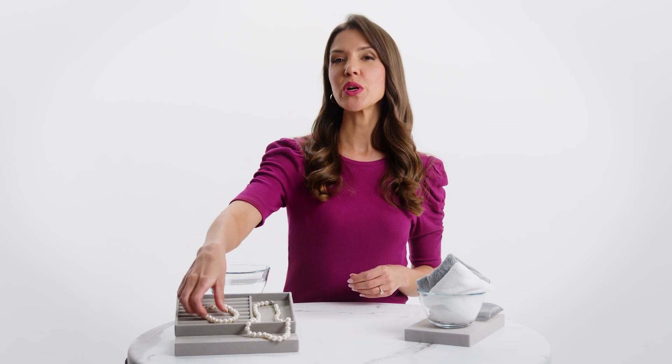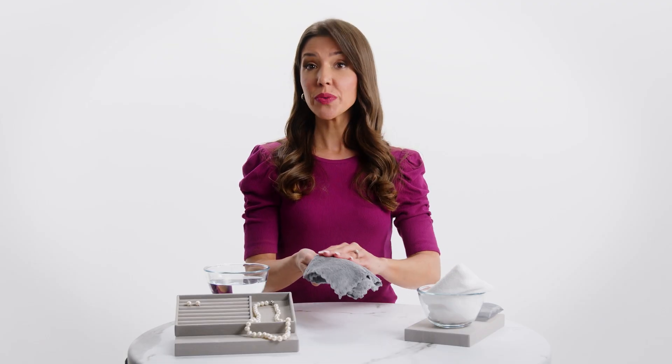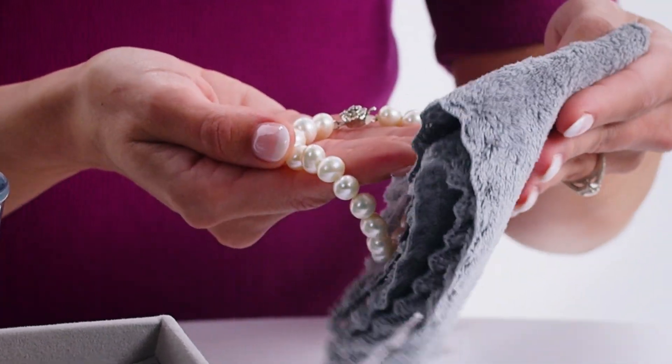Caring for pearls requires a delicate touch — wiping with a soft cloth after each wear. This simple act removes daily residues, ensuring they continue to glow with grace.